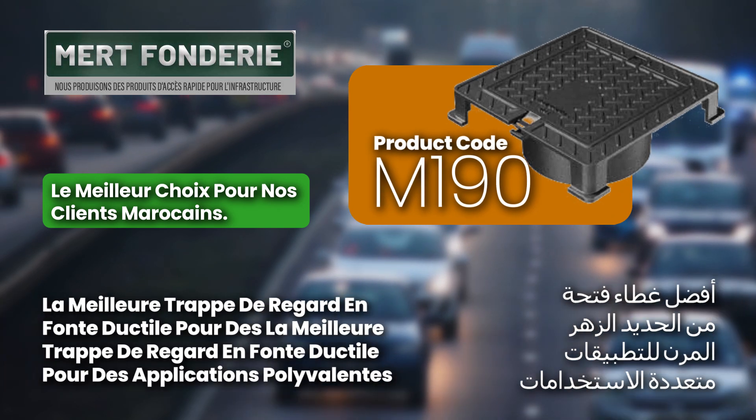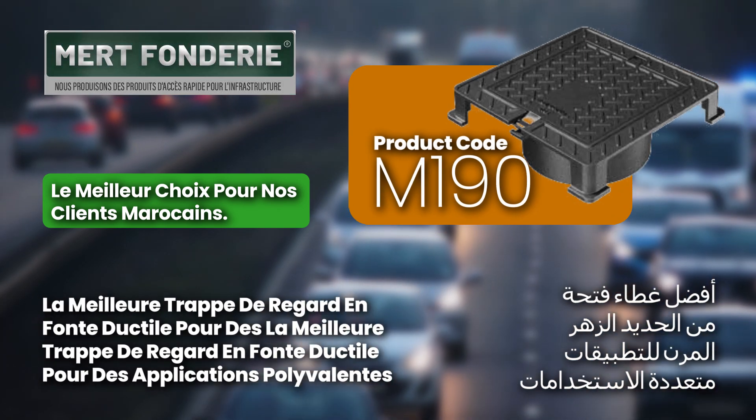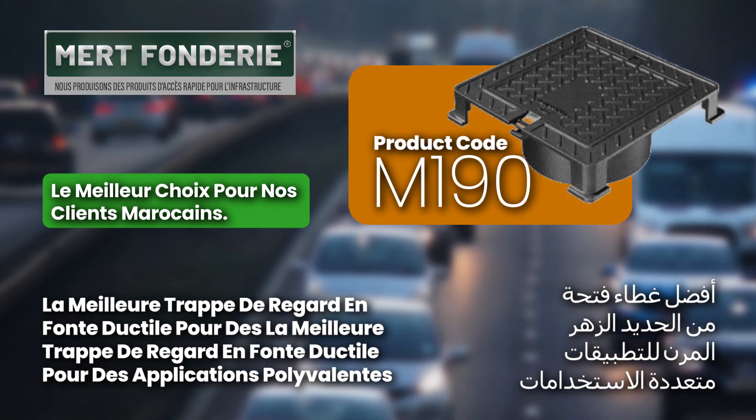Mert Fondery is the top choice for our Moroccan customers, offering reliable and durable infrastructure products.